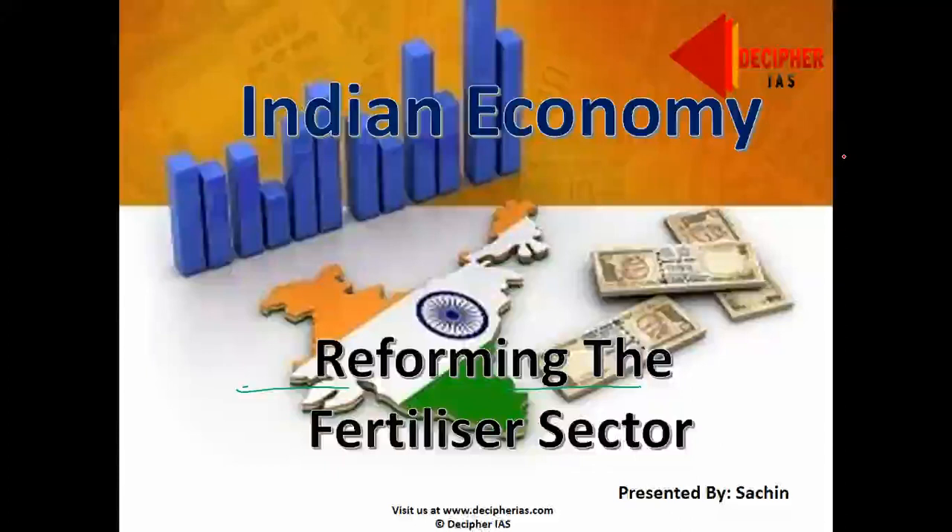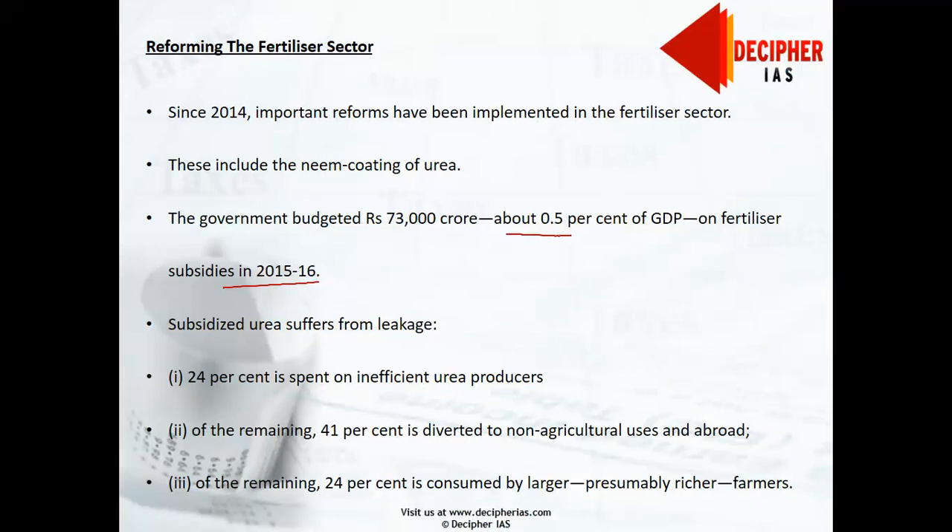Hello friends, today we are taking up a chapter from the Indian Economic Survey. The chapter's name is 'Reforming the Fertilizer Sector.' Since 2014, important reforms have been implemented in the fertilizer sector. These include the neem coating of urea, which is likely to reduce the diversion of fertilizer meant for Indian farmers, and gas pooling, which should increase the efficiency of domestic urea production.